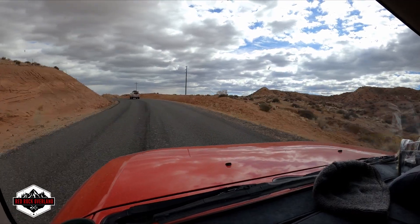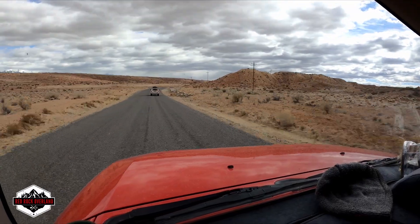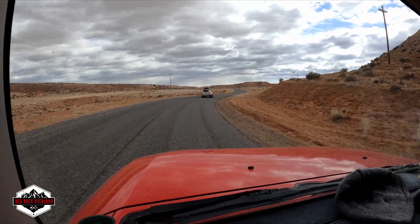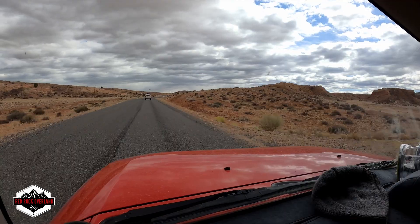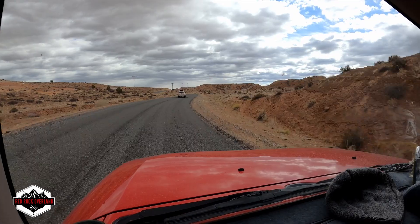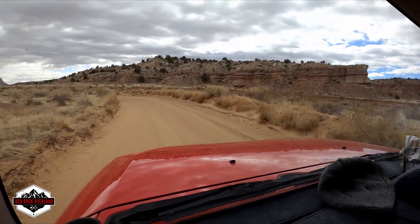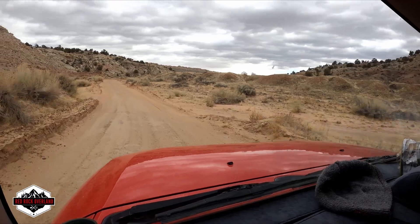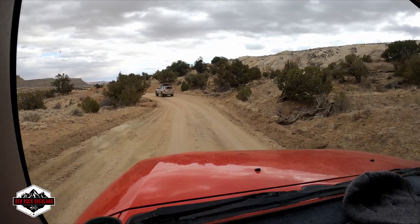Day five of the trip — we are heading to the Burr Trail now. Definitely driven all over Utah for this trip. Two rigs now, we started with four. Two of the crew had to break off and go back to work. I'll be back to work on Monday. Capitol Reef National Park — we'll drive through it for a little bit. We're going to be connecting to the Burr Trail about halfway through.